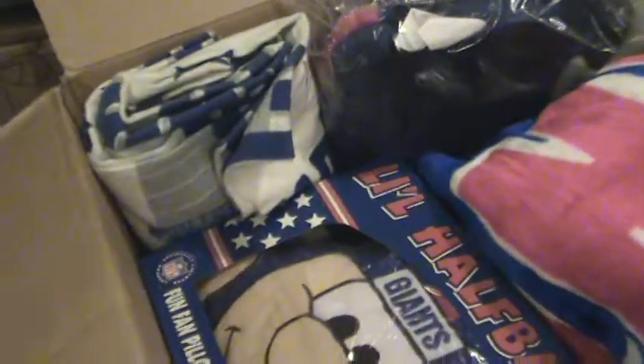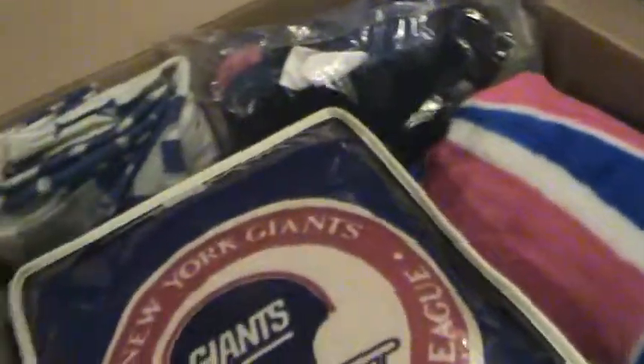Then a blanket, and another blanket — so we've got like three or four blankets and a pillow: five items total in box number 16.